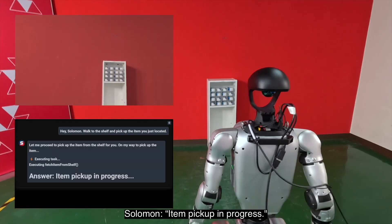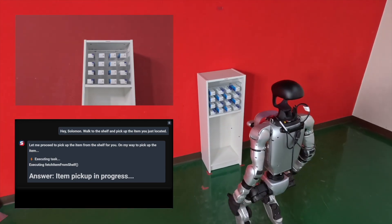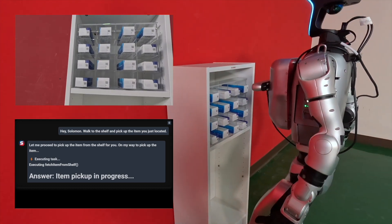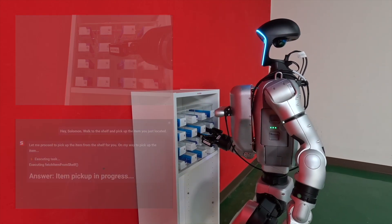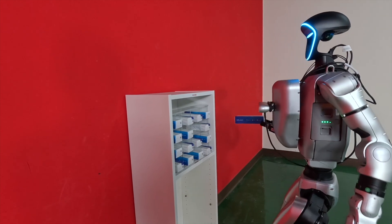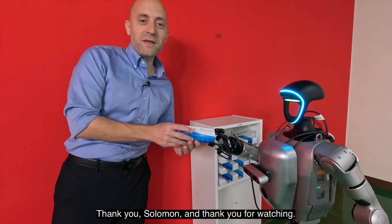Item pickup in progress. So, thank you Salomon and thank you for watching.